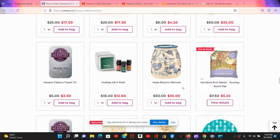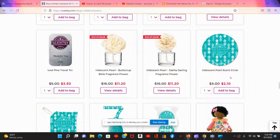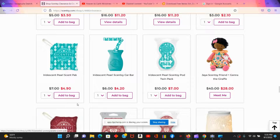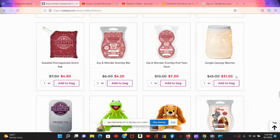The scent circles that I put in different areas of the house — like under sinks or in closets — are normally $3, but you can get them for $2.10. As you scroll down the page you'll see more scents. They have car bars for $1.80 off, and scent packs too — it just depends on what you're looking for. There's also a nice warmer for $31.50 instead of $45.